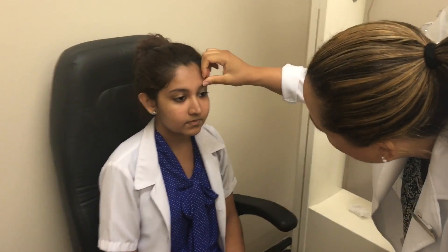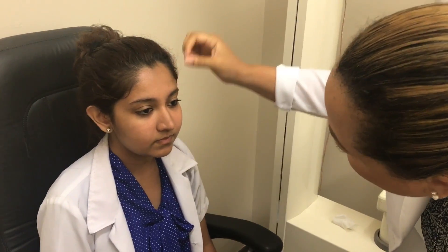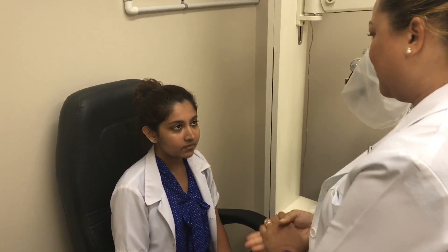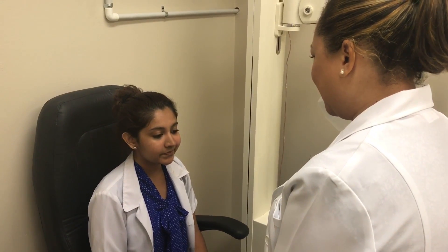Note the eyebrows — whether they are symmetrical, any thinning on the lateral one-third aspect that could indicate thyroid pathology, any flaking that may indicate seborrheic dermatitis, and any serous, purulent, or mucoid discharge of the eyes.